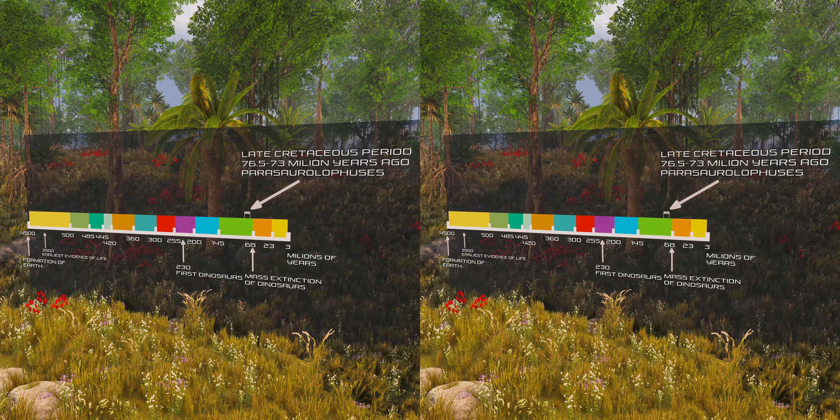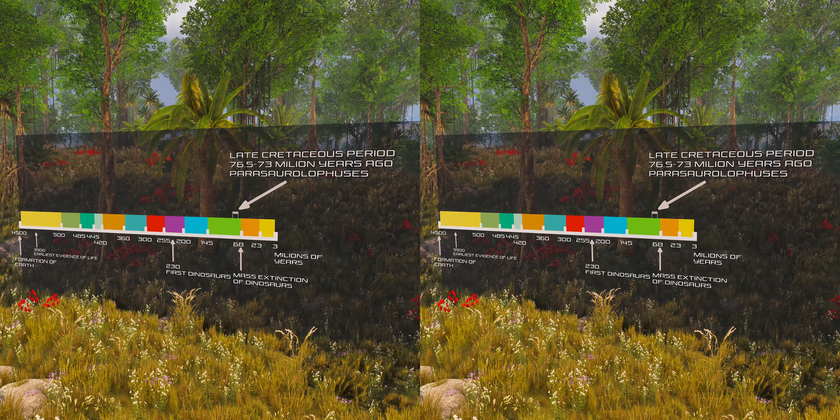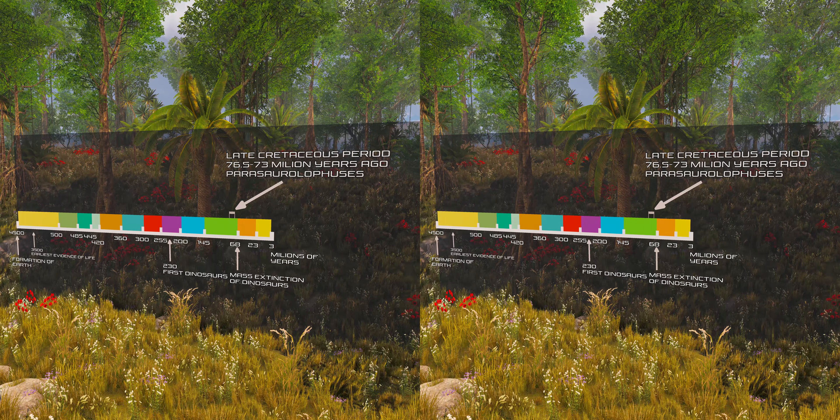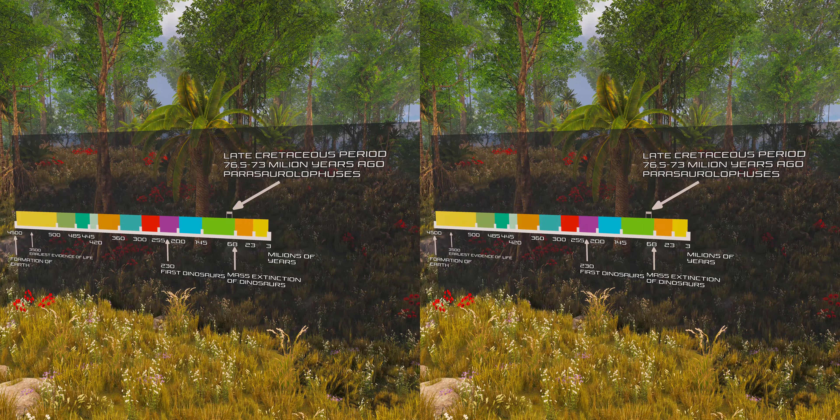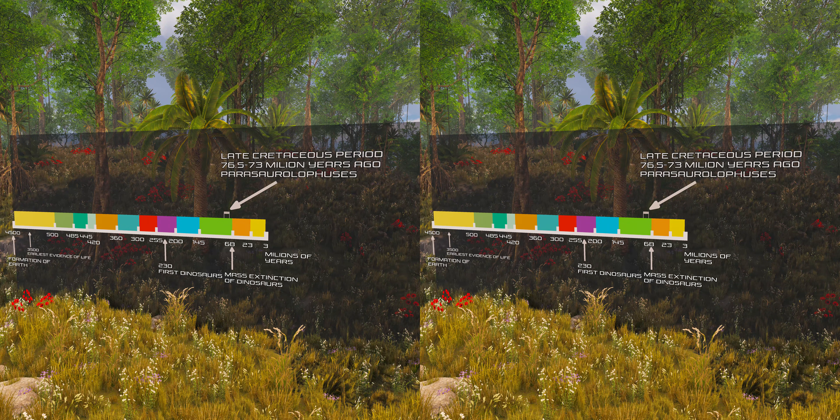It is one of the rarer hadrosaurids, known from only a handful of good specimens. Three species are universally recognized: Parasaurolophus walkeri, which is the type species; Parasaurolophus tubicin; and the short-crested Parasaurolophus cyrtocristatus.